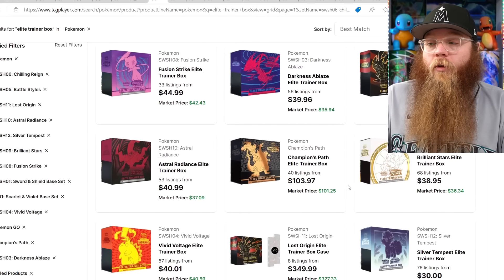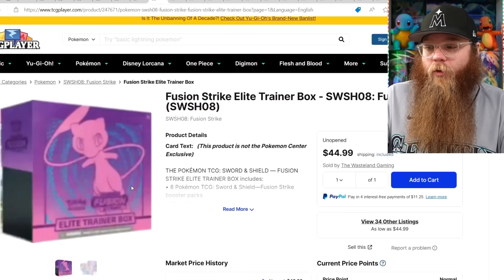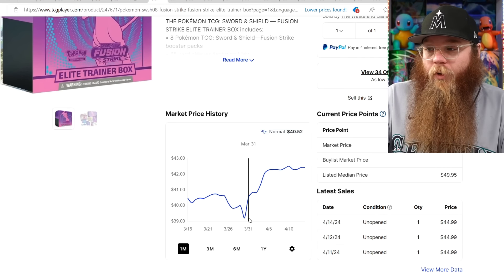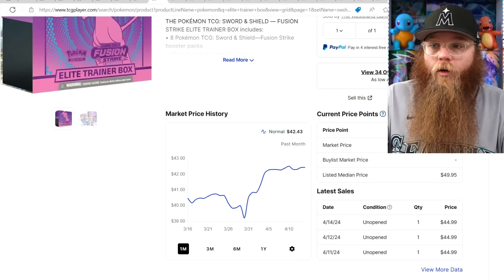Looking at Sword and Shield Elite Trainer boxes to see if anything's moving. The Fusion Strike Elite Trainer Box is moving — not a ton, but last sales are $44, $44, $44. That box is still available on the Pokemon Center for $39. Champion's Path is going down.